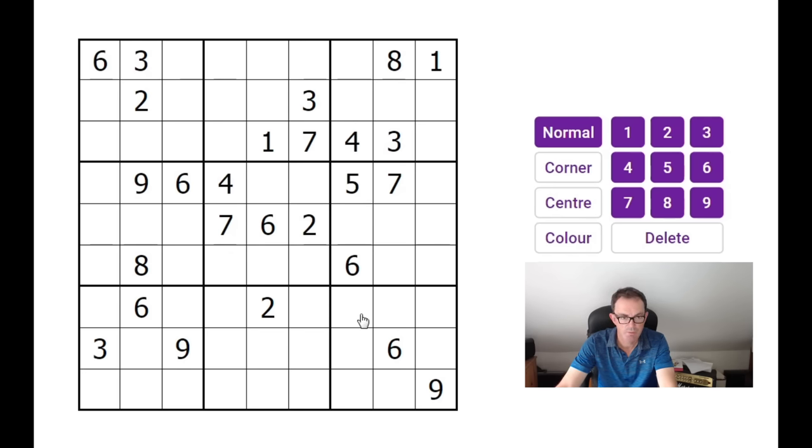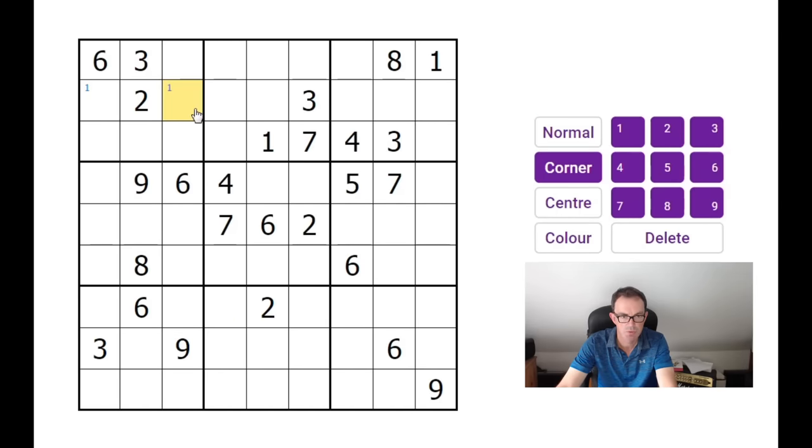Let's take a look at how we would solve this. I'm going to step through this reasonably slowly to make sure that those of you who are new to the channel can pick up on some of the logic we recommend. The first thing to do is go around the grid and populate it with pencil marks. I'm scanning the rows, columns, and boxes, trying to identify areas where a number can only go in exactly two positions in a 3x3 box, and when I find such a situation I make little pencil marks in the corners.